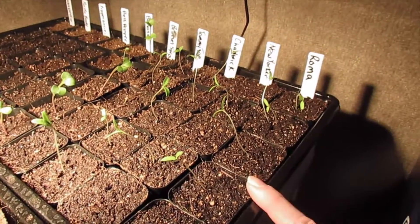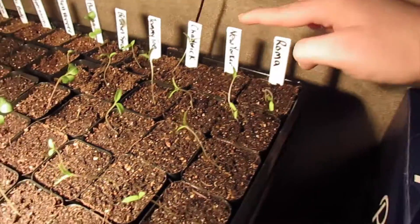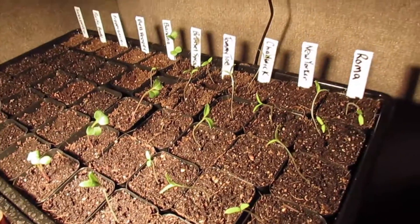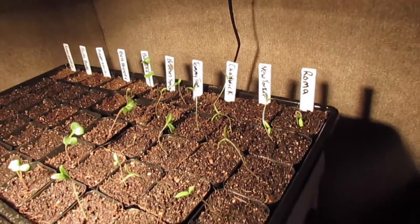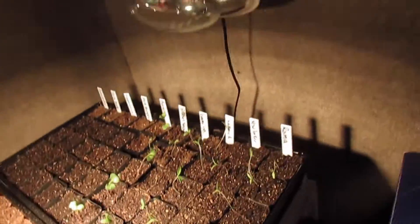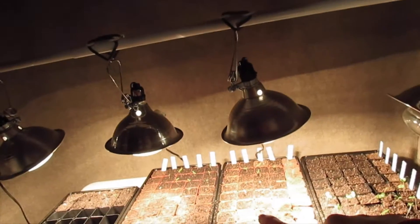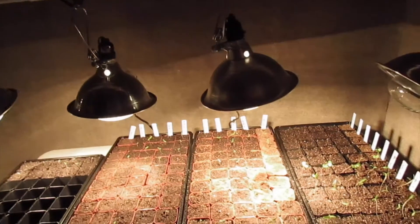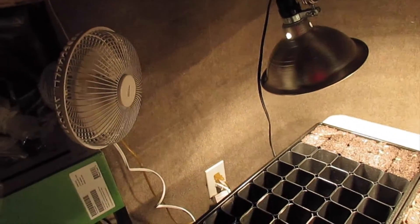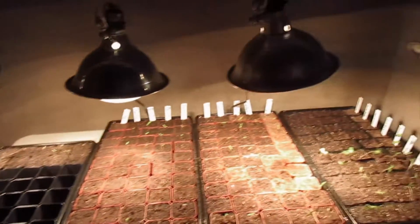Next are the four tomatoes that I grew last year, which have pretty much all sprouted. I have Roma, New Yorker, Chadwick, and Tommy Toe. Some of these are super leggy, so what I did is I moved my lights down and I added a fan over here to blow some air onto the seedlings to get them a little bit stronger.